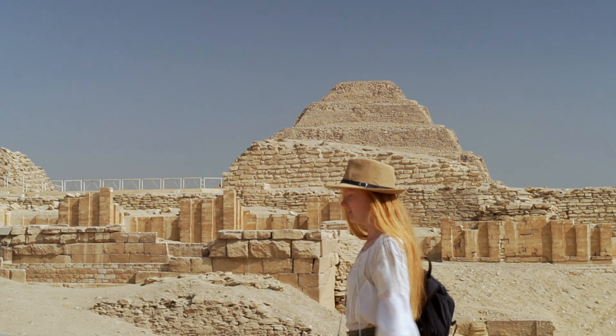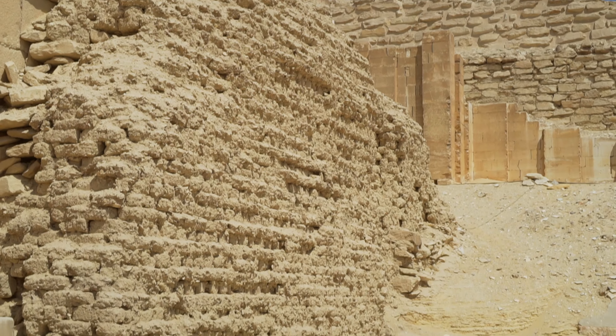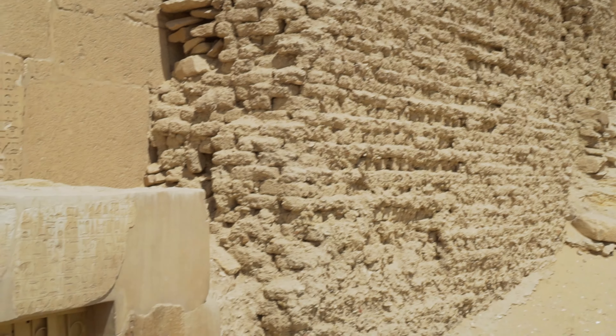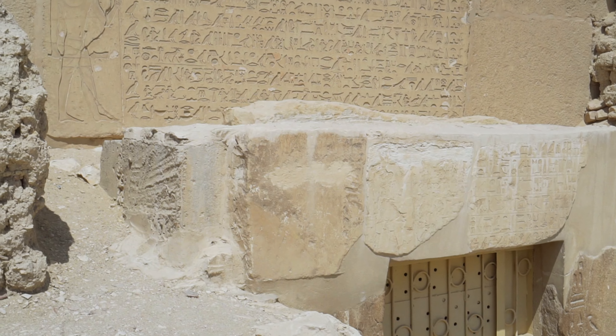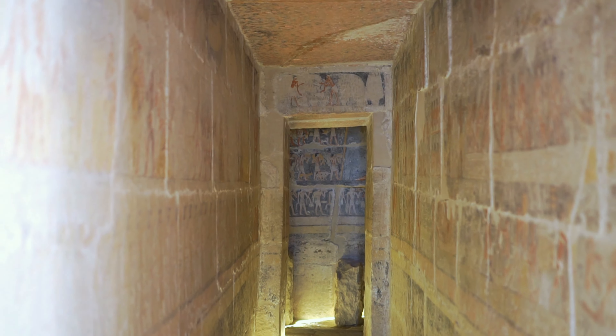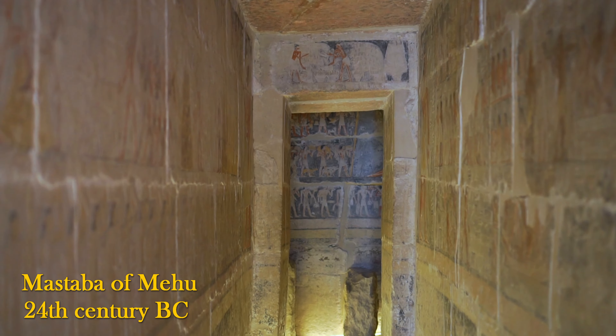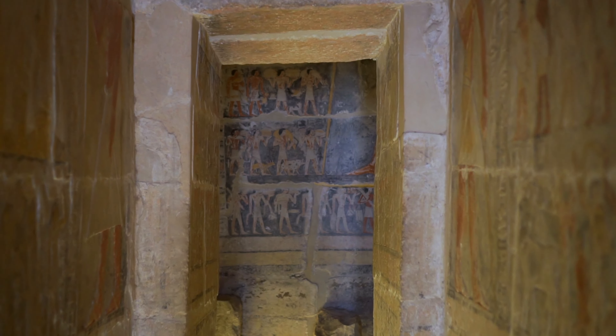Near the southern wall of the Djoser Pyramid Complex is our first tomb. Although Mehu was only the sixth, perhaps the last vizier of Pharaoh Teti — the first king of the 6th dynasty — he began building his tomb during the time of the previous ruler, hence the location of his mastaba in the vicinity of the so-called Cemetery of Unas.